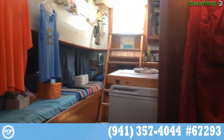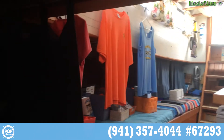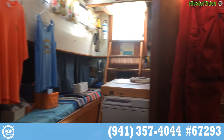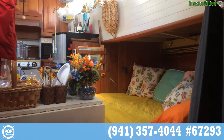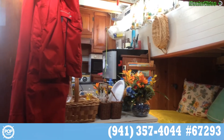Inside the cabin of the Corsair. As you can see, there are five berths here. This is a work boat — a charter boat for shrimping, custom built by Michael himself.